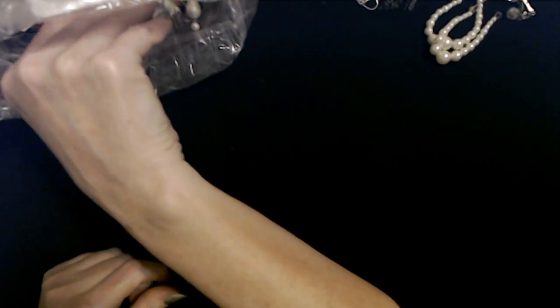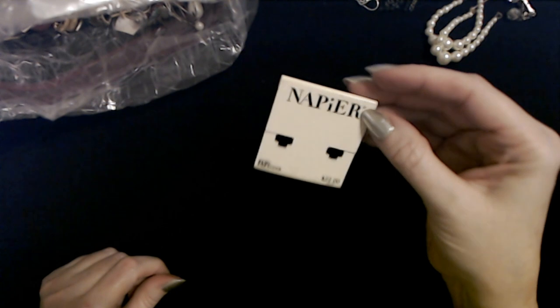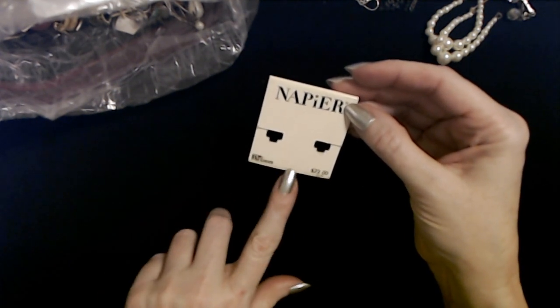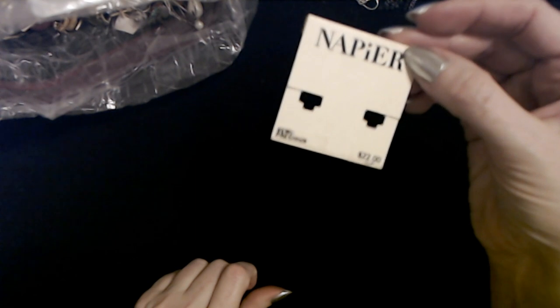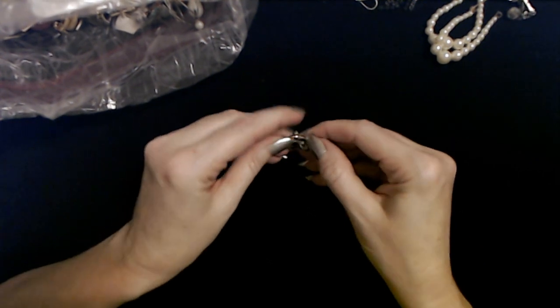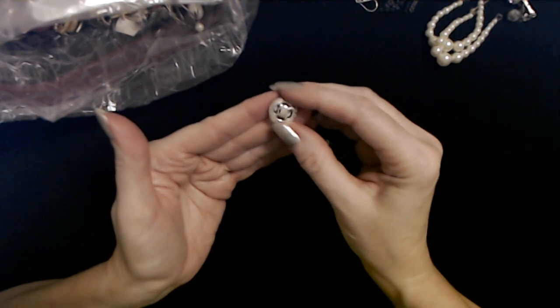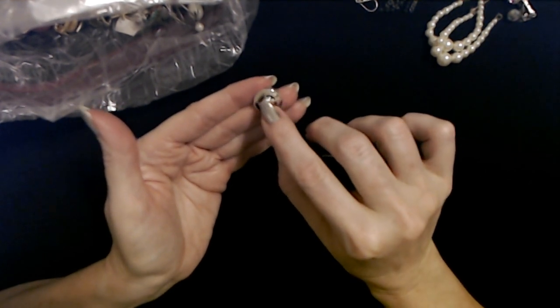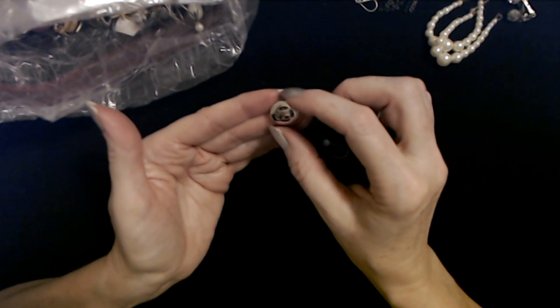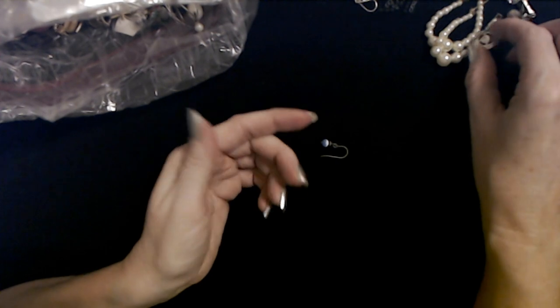These are beautiful Napier earrings — very refined and special. Oh, this one's cool — it looks like a button. It's a little silver circle with a cutout around it that looks like a steering wheel. I don't remember that one.